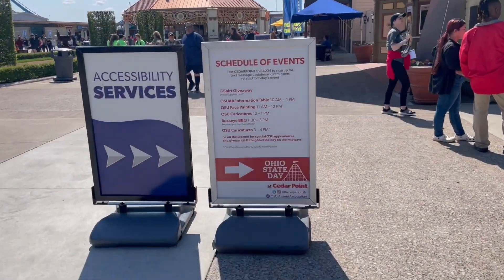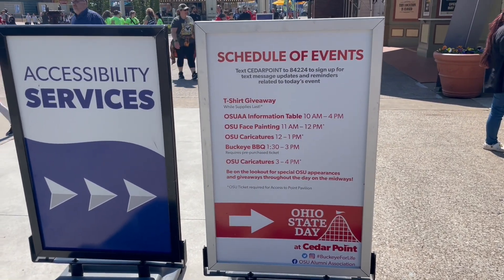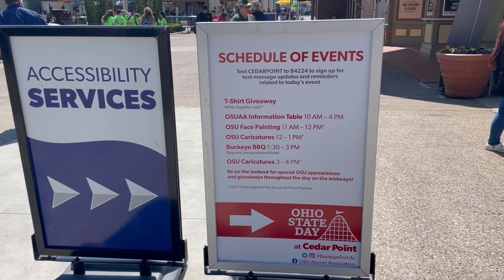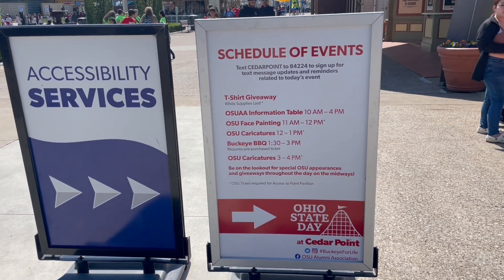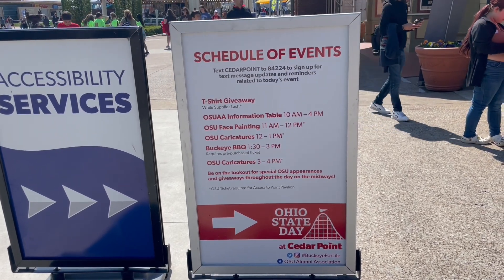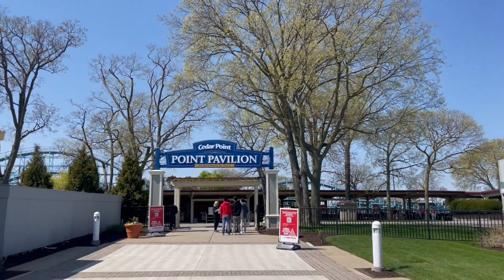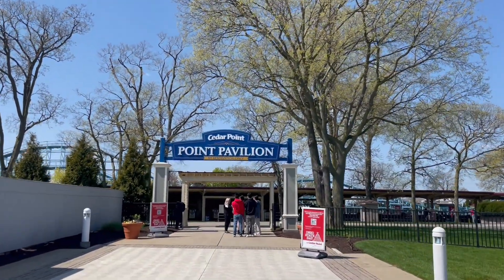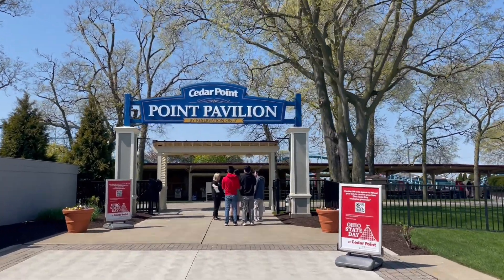The schedule of events includes t-shirts, face painting, and caricatures. There was a Buckeye Barbecue you could purchase tickets for, and more caricatures from three to four. We're going to try to find where these are all happening. Most of the events are happening here in the Cedar Point Pavilion, so we're heading in to see if we can get our faces painted.